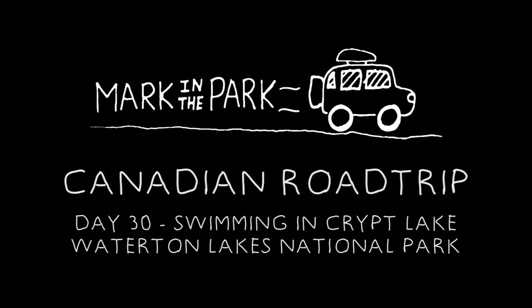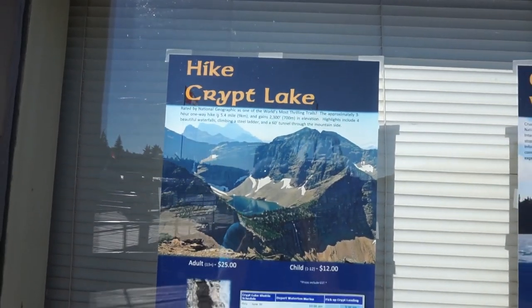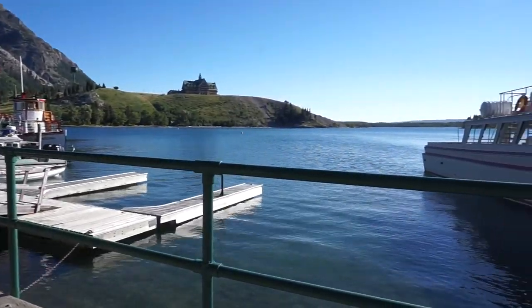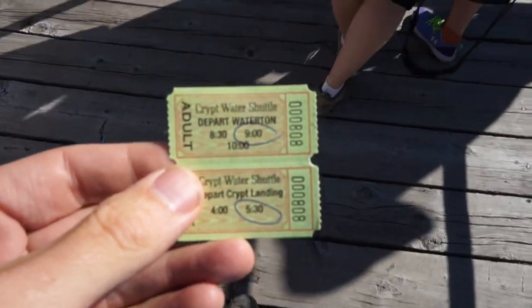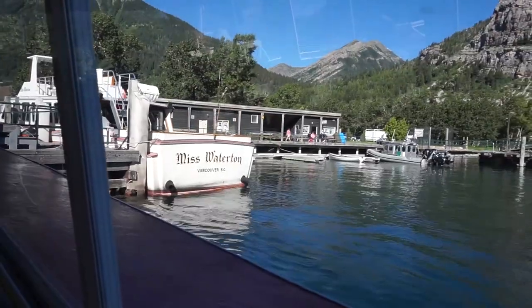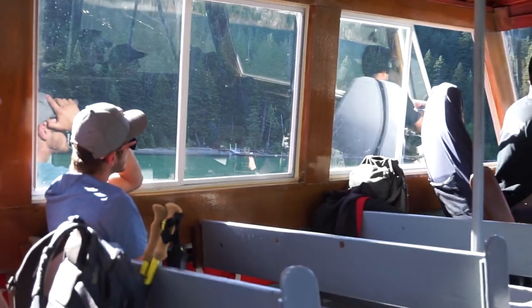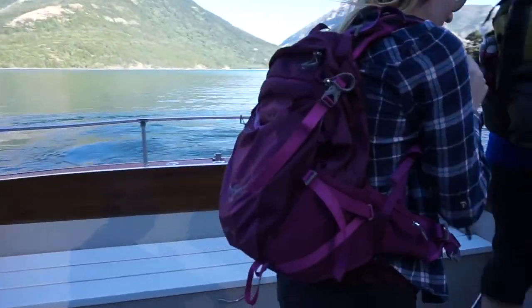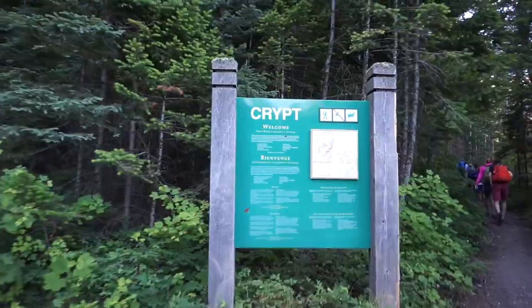This is definitely shaping up to be my favorite hike I've ever done. In case you guys haven't noticed by the footage yet, I'm super excited because today I'm hiking Crypt Lake.